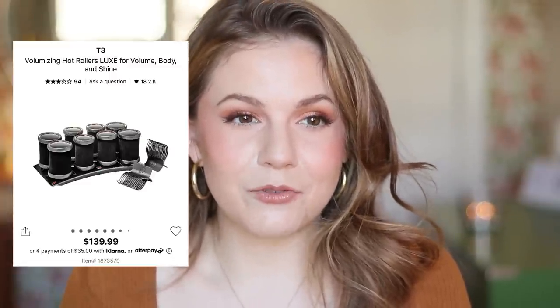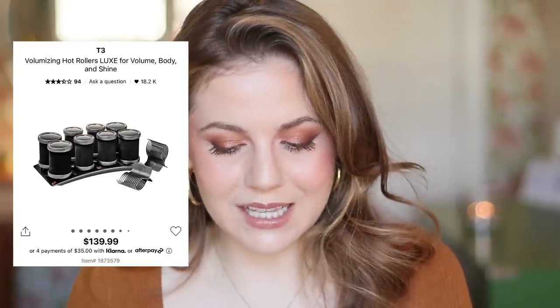I also ordered the T3 hot rollers, and I've talked in a few videos about regretting this purchase — it was $130. They work fine but they're not that much better than buying a drugstore set of rollers for about $30, so I think I could have saved $100 here. I've also had another T3 product — a straightener — that stopped working within a year, so I hesitate to recommend the brand even though I love their curling irons.